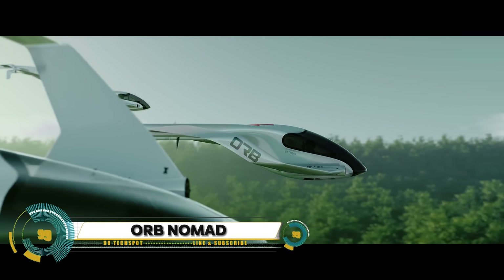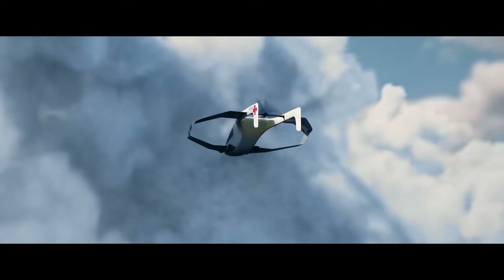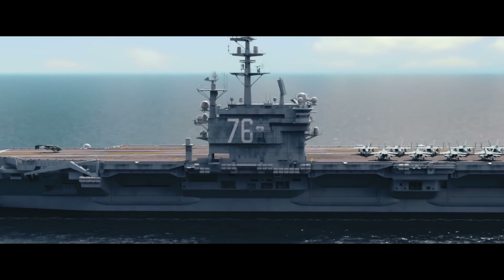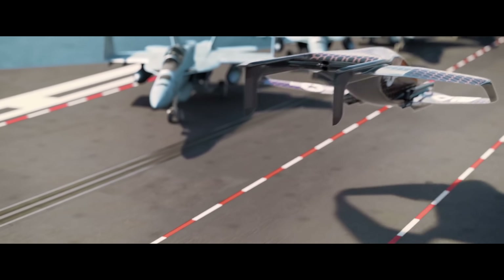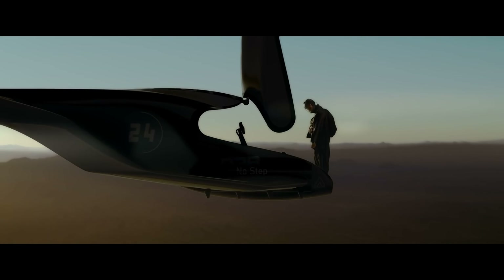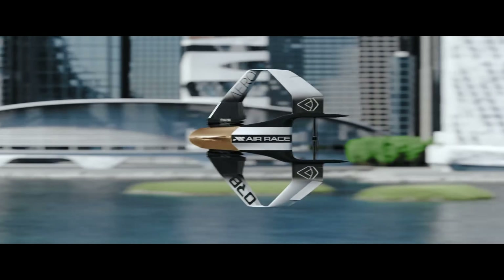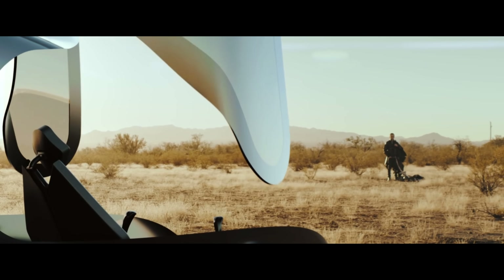The Orb Nomad, developed by Orb Aerospace, is a unique aircraft designed to revolutionize aviation in developing nations. Unlike the flying taxis of urban landscapes, the Nomad is more akin to the flying cowboys of West Africa, symbolizing accessible aviation for all. This aircraft is part of a new era in aviation, pushing design boundaries with the goal of serving those in need. The vision behind the Orb Nomad is to bring relief to every corner of the world, with Orb Aerospace dedicated to making aviation accessible to all mankind.